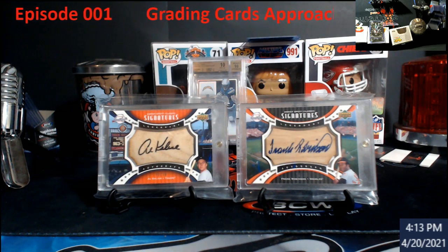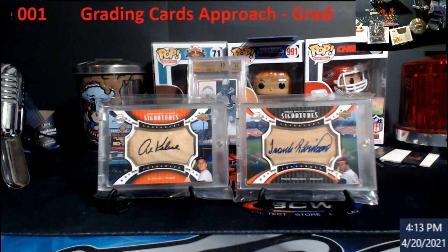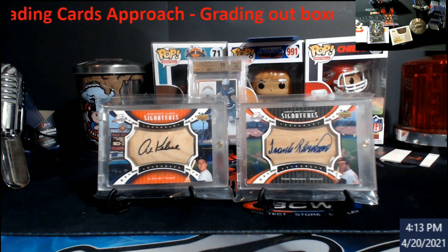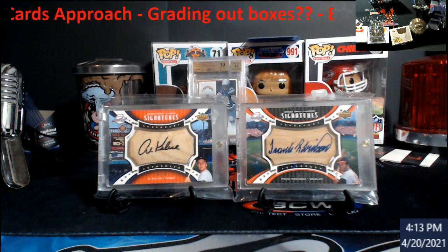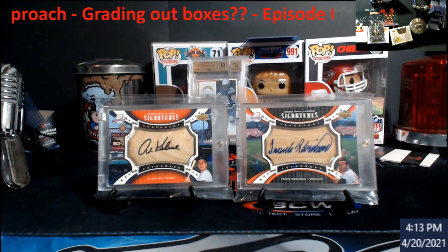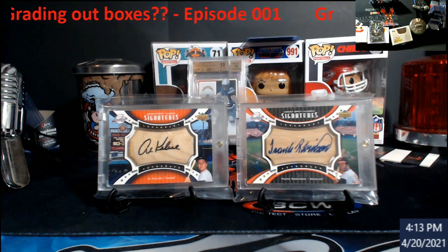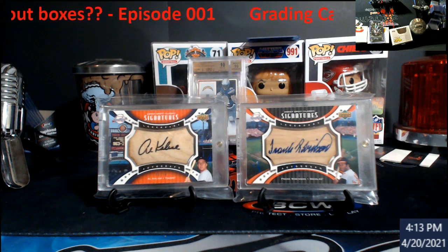There are going to be a lot of different episodes talking about the stalemate going on with cards and grading. Right now you're buying wax boxes, hobby boxes, retail packs, trying to get your money back, but also waiting for the floodgates to open. When PSA opens those gates back up, everybody's going to be overnighting stuff to them. Hopefully they do something smart and cap it as they start releasing those submission levels back out.